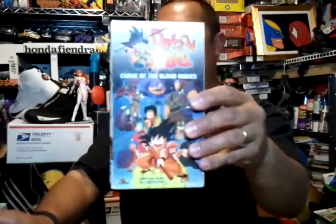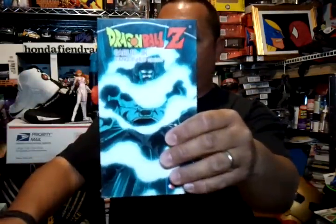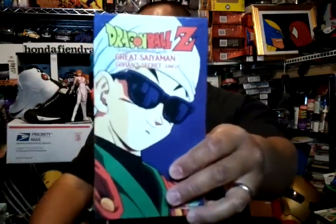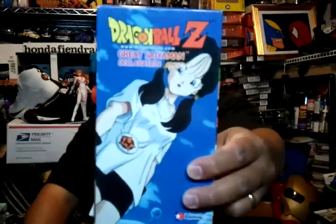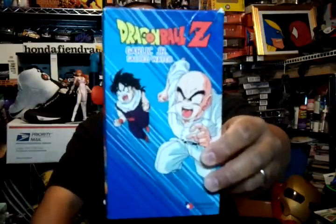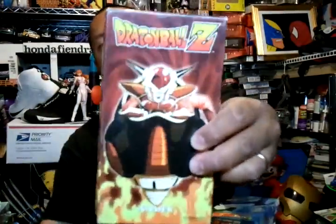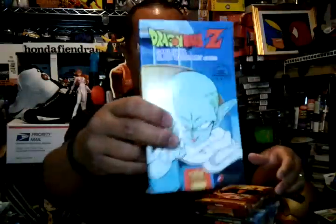Got a second stack of DVDs — some pretty cool ones. Great to add to your collection or start a new one. Got some cool covers in here. Those are the Dragon Ball VHS videos.